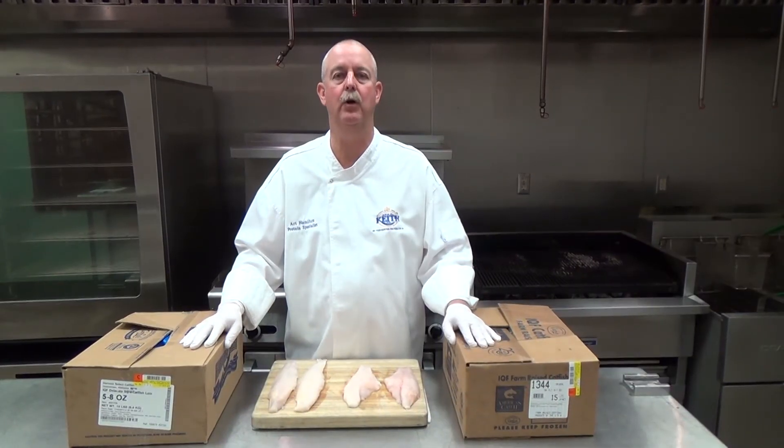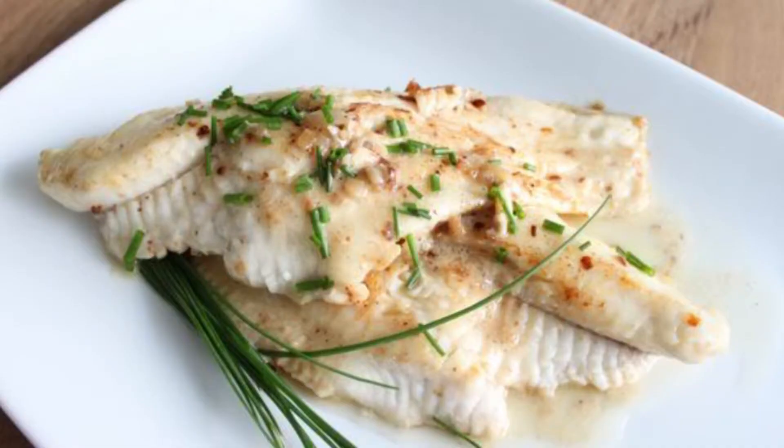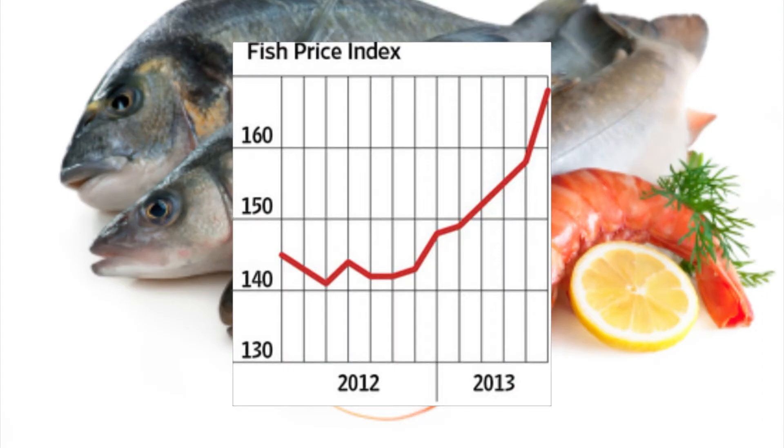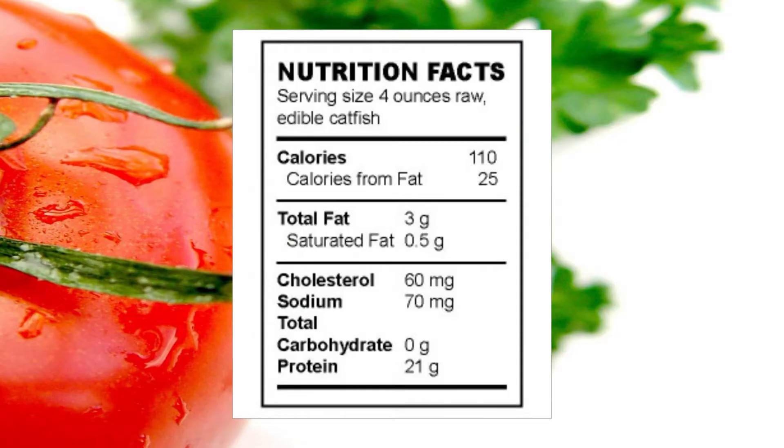Welcome back to the Vinnie Keith Test Catch in Oklahoma. Today we're going to take a look at U.S. farm-raised catfish. It's known for its mild, delicate flavor. It is sustainable and has a lower cost than many of our seafood items. It's also been called the superfish for its amazing nutritional value.